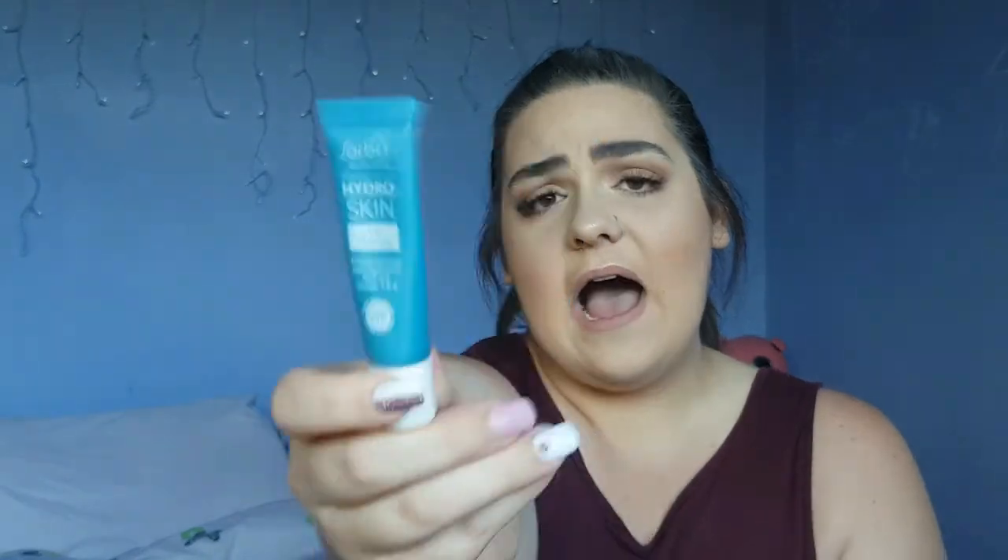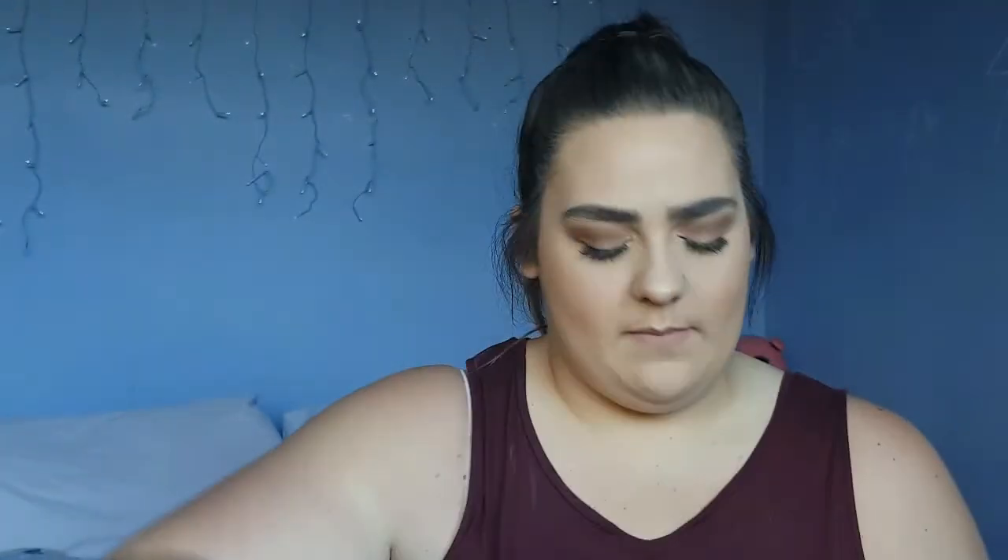Also in the side compartment of my bag I keep the Sorbet Hydro Skin Lip Therapy for when my lips are dry, and I also have this little lip balm I got from some shop. I really like this one — it's for when my lips are feeling really dry. Whichever one I find first, I use that one.